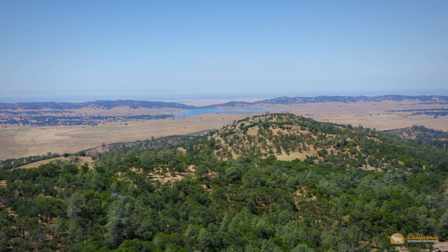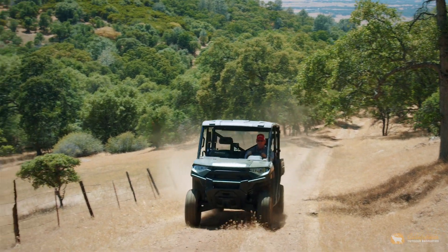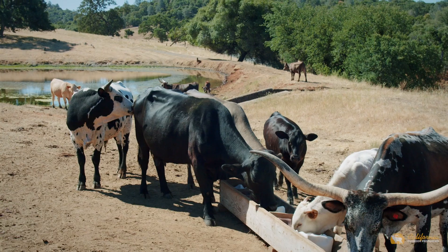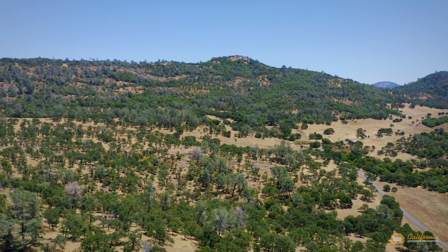The property is perimeter fenced and cross-fenced and has several hundred acres of good, grazeable rangeland. The owners currently run a herd of longhorns. With several ponds and springs, the cattle can range across the property never very far from the stock water source.